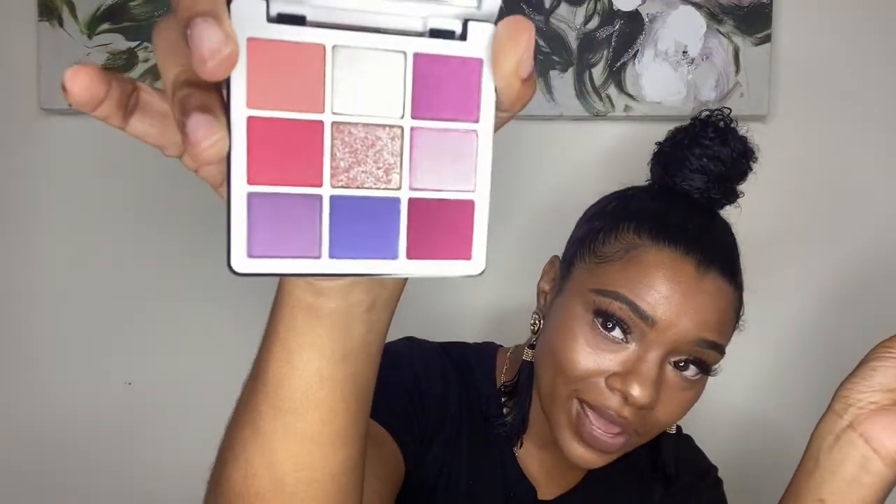I also got the Anastasia Beverly Hills Norvina Mini Pro Pigment Palette Volume One. I have another Norvina palette with very bright colors and I love it. This one also has very bright colors, but I have none of these shades in any other palette. I said I'm going to start venturing into colors instead of always doing neutrals, so I think this is going to be great for me.